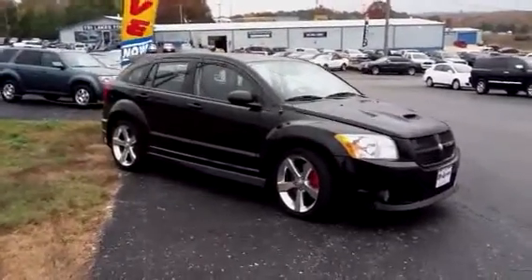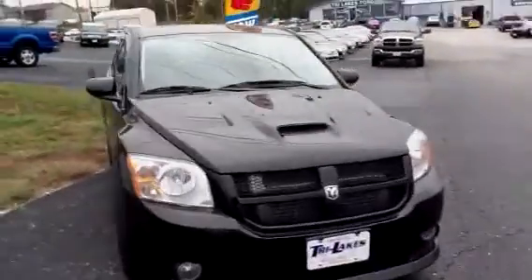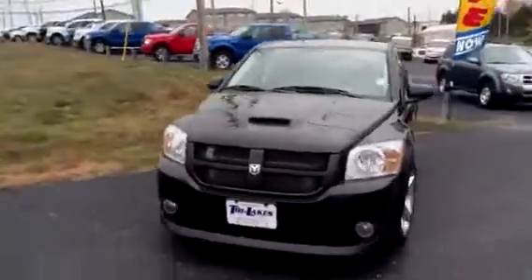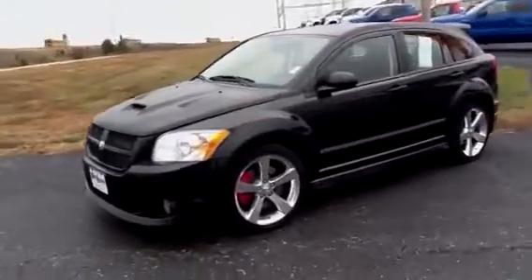Alex, this is Cory at Tri-Lakes. I'm going to give you a little bit of a walkaround on the vehicle instead of just a picture. That way you can see it from all angles. I'll send this to your email, post it on YouTube, whatnot.